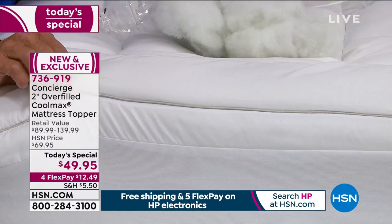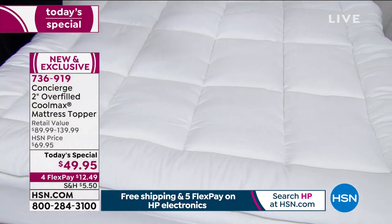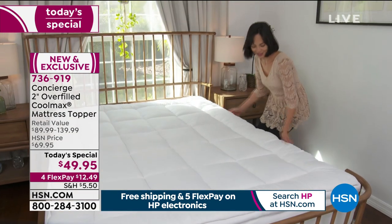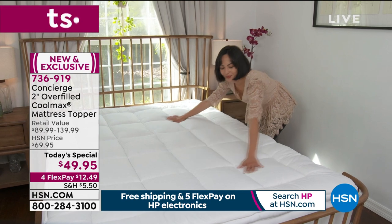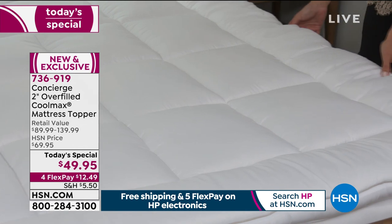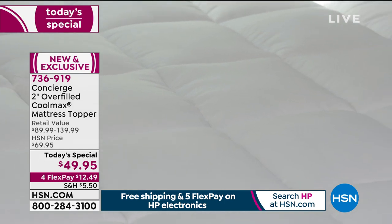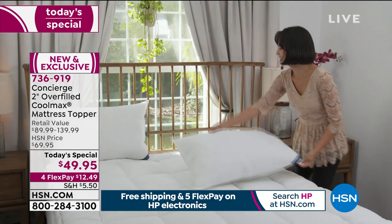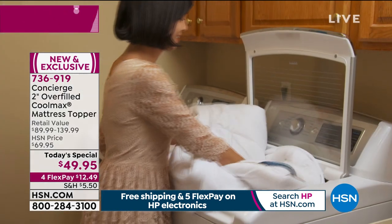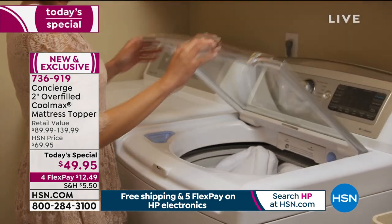It's also hypoallergenic — you can launder this, and because of all that boxing, nothing shifts or bunches. Even the edge is oversized. When you put it on, it's so overstuffed that it's flush with the side of your mattress — smooth and billowy. It reminds me of feather beds and toppers, but the difference here is it's hypoallergenic, washable, and has the addition of CoolMax.